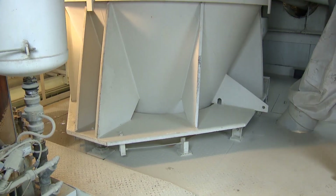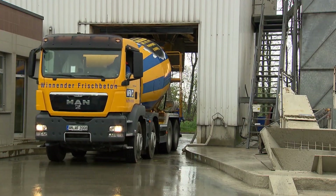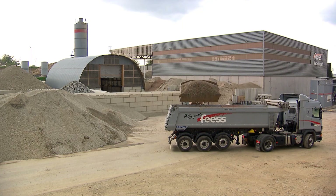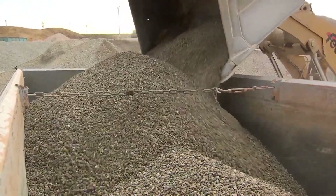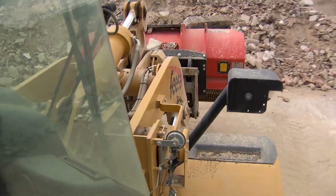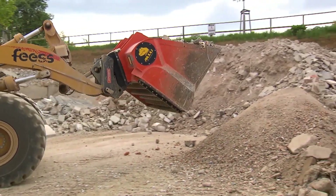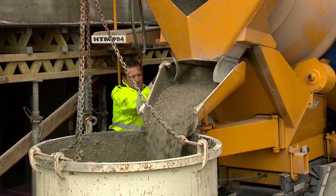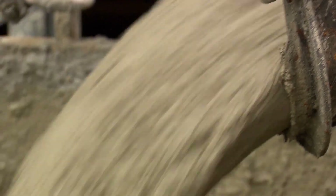Once the piles are ready, the final step is loading out. Trucks pull in — often the same ones that delivered concrete earlier — and line up next to the right stockpile. A front loader scoops the requested material and loads it into the waiting bed. Within minutes, the truck is back on the road, headed to a construction site, a driveway project, or a utility trench. Whether it's holding up a slab, supporting a pipeline, or forming a garden path, recycled concrete has proven it can do the job. It's strong, dependable, and thanks to lower production costs, much more affordable than using brand new rock from a quarry.